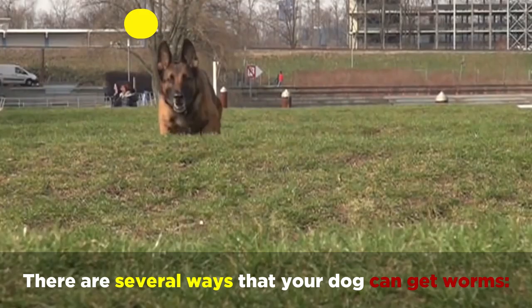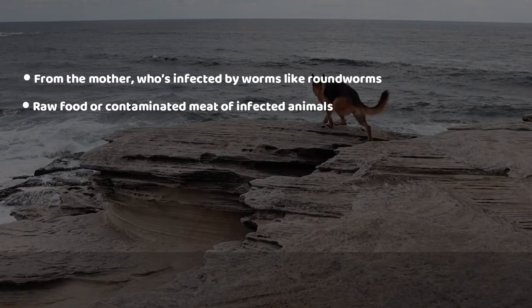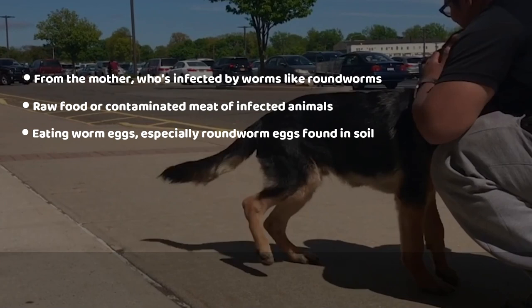There are several ways that your dog can get worms: from the mother who's infected by worms like roundworms, from raw food or contaminated meat of infected animals, from eating worm eggs — especially roundworm eggs found in soil — mosquitoes, fleas that carry larvae of tapeworms, and during grooming.